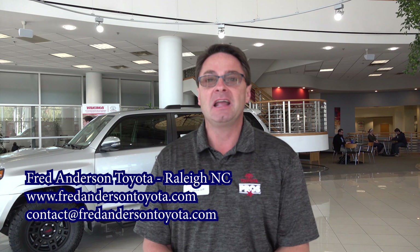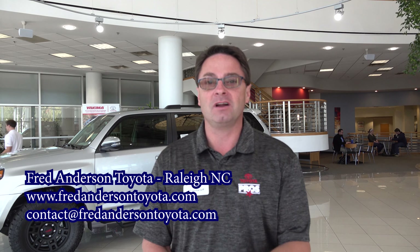Hi everyone, Jeff Teague, Social Media Director with Fred Anderson Toyota. It's time for Phase 3, Part 3 of 'We Are Renovating Our Building.'